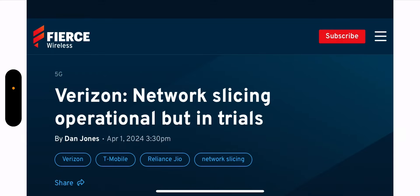Hey, what's going on everybody, this is Tyrone back with Tech Life. I have a great article for you guys from Fierce Wireless — I'll leave a link to it in the description so you guys can check it out. We got a network update out of Verizon: Verizon network slicing is operational but it's in trials.